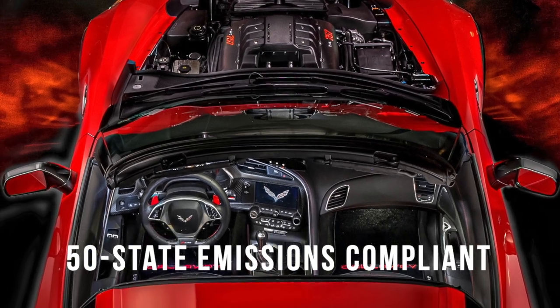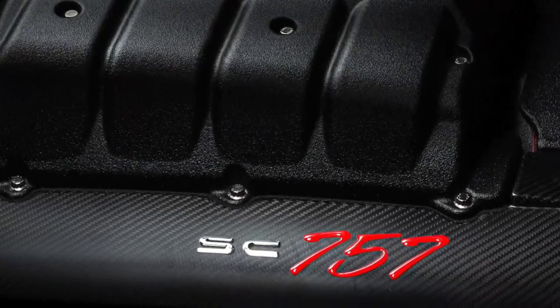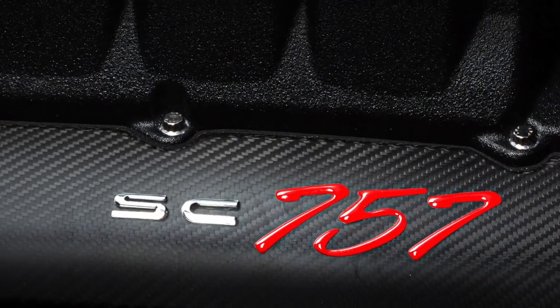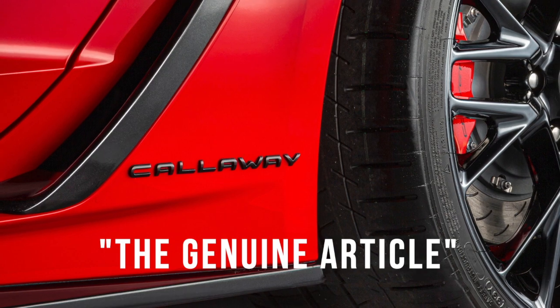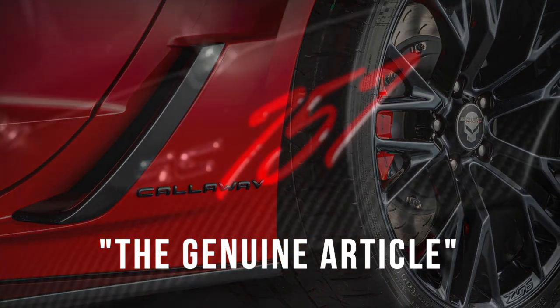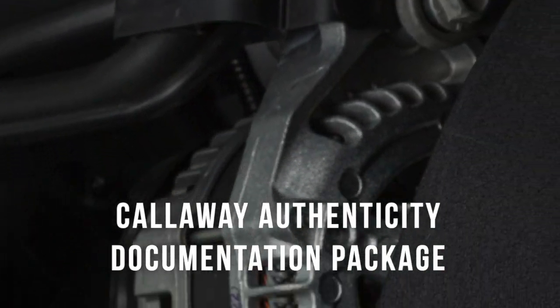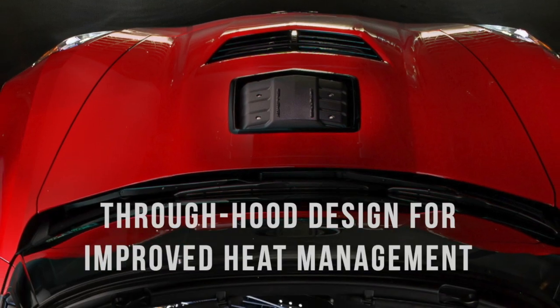This is your last chance to own the most powerful Corvette you can buy new, continuing a 30-year tradition with Chevrolet. This is the authentic Callaway Corvette, with a true shaker hood.